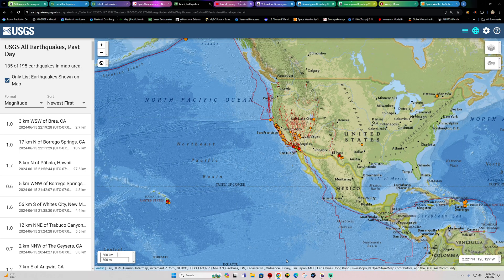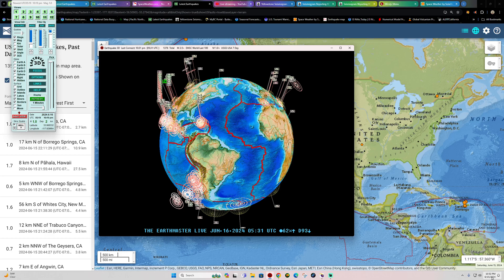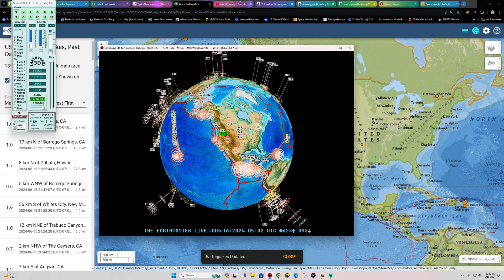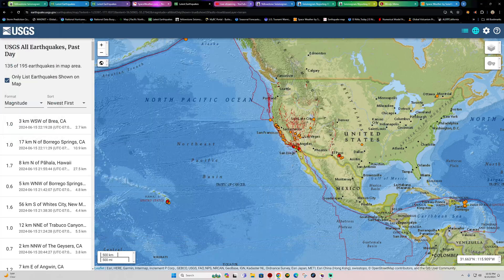Welcome back, folks. It's Saturday night, about 10:30 PM California time, June 15, 2024. The latest activity shows a 1.0 in the southern California area.